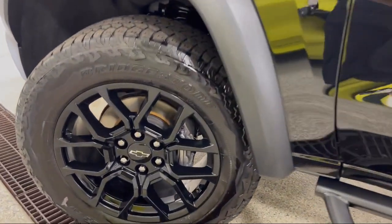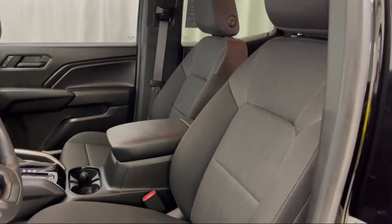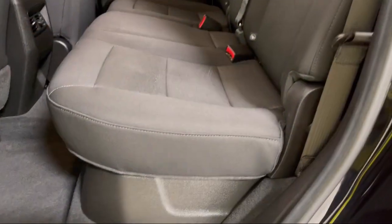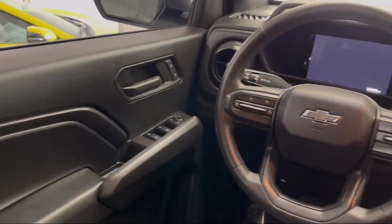It also features Apple CarPlay and Android Auto, wireless phone projection, IntelliBeam with automatic high beam on and off, forward collision alert, and has less than 20,000 miles on the odometer.